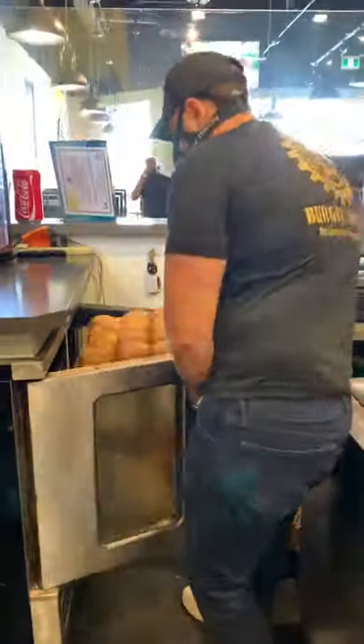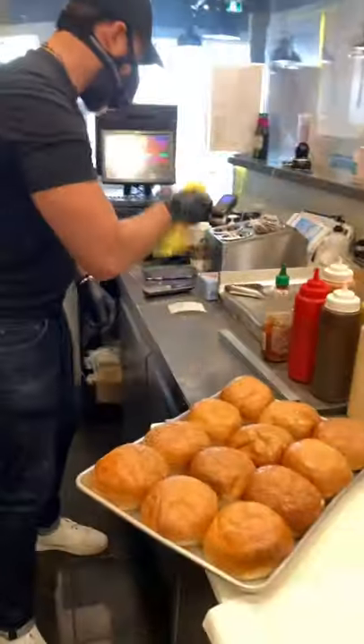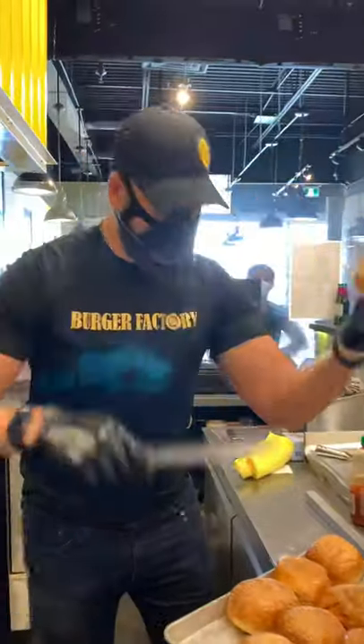Then we started making the chicken — threw it into the fryer and waited until it looked nice, crispy and gold. Finally, it was time to take the buns out of the oven. They used soft, fresh brioche buns where they cut it down the middle and lightly butter it for that beautiful toasted look and that extra crunch.